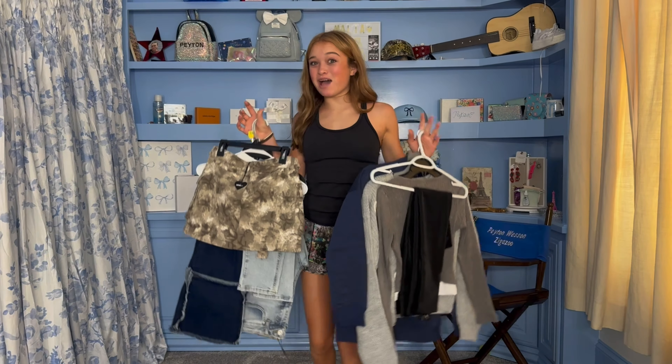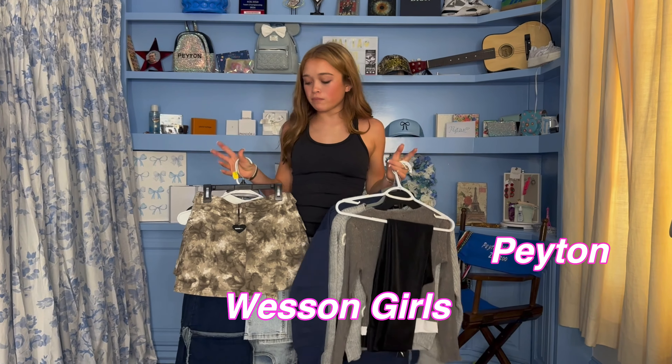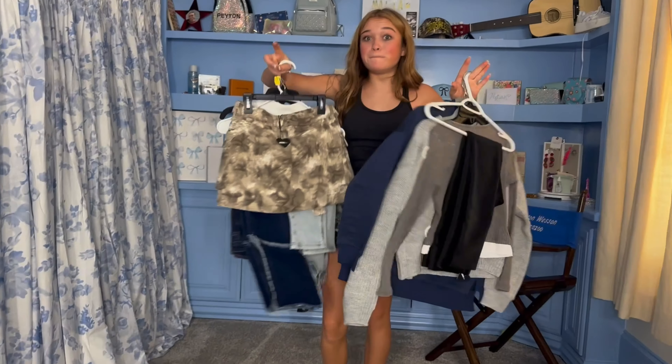Hey guys, so I'm doing a back-to-school Fashion Nova haul. It's like a fall back-to-school haul and I got some shoes this time and a bunch of clothes. So let's get started.